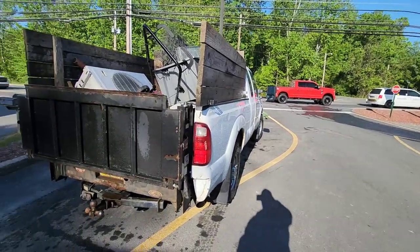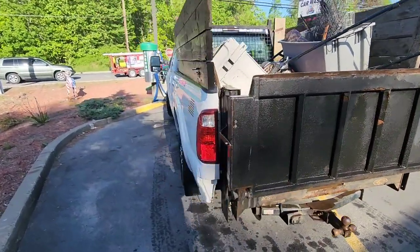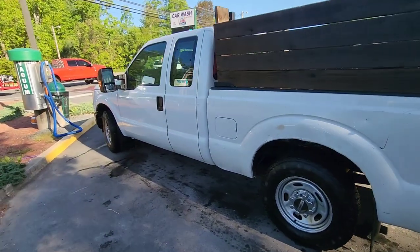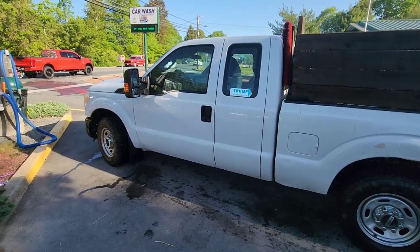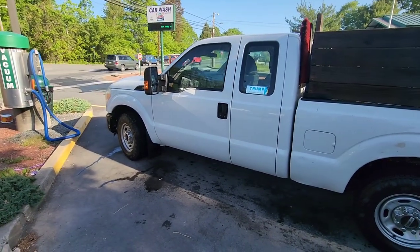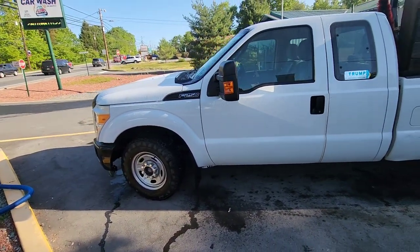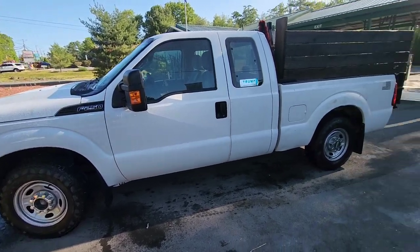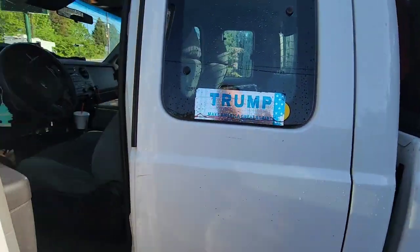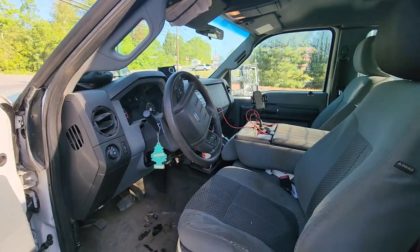I would take my truck over that fancy one any day. I just wanted to put this video out — the truck looks good when you clean it up, not gonna lie. From afar it's not bad, but it's a work truck, not a fancy truck. I'm not gonna go out of my way to buy a show truck — who puts wheels, tires, and lifts on a work truck? Come on.